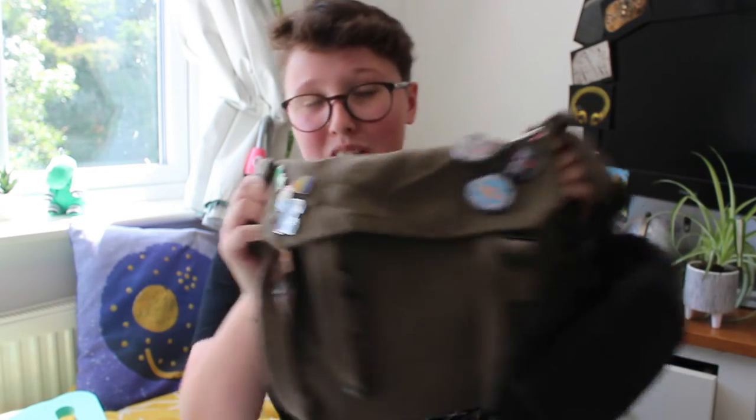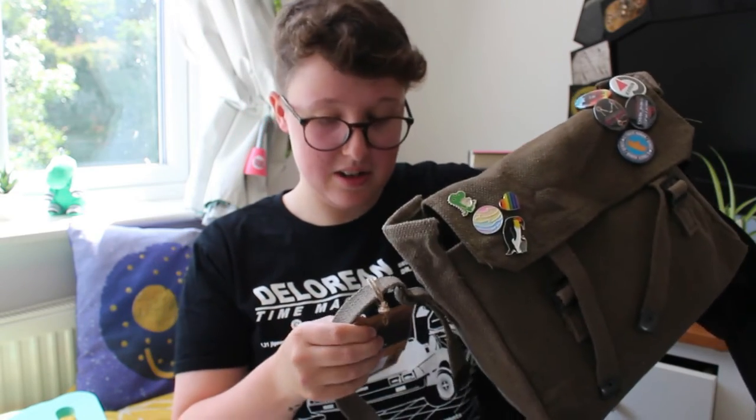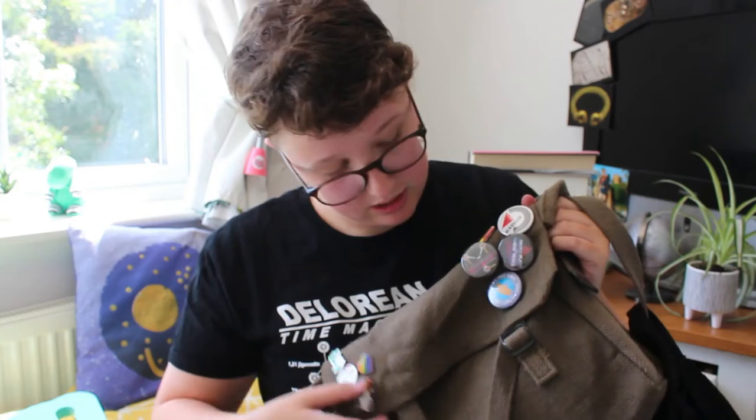I'm going to save that all for later in the video as I know you're all here for what's in my archaeology bag. So this is my archaeology bag — it's called a haversack. It feels like great material, it's got these buckles on, and I decided to put some pin badges on it — these are my Back to the Future ones — just to jazz it up and show it's mine.